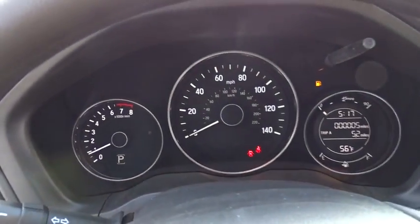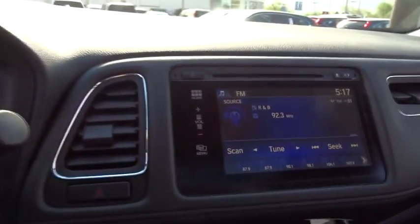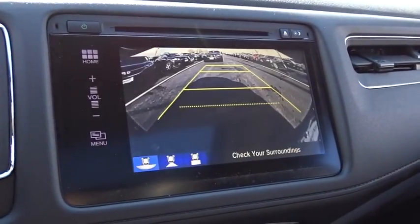Heated front seats, trip computer, brake assist, remote keyless entry, power moonroof, panic alarm, tachometer, front bucket seats, cloth seat trim.